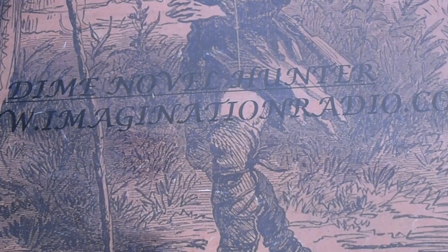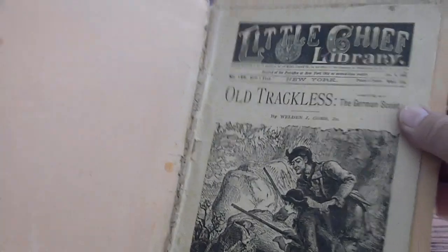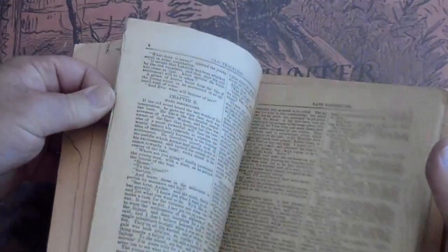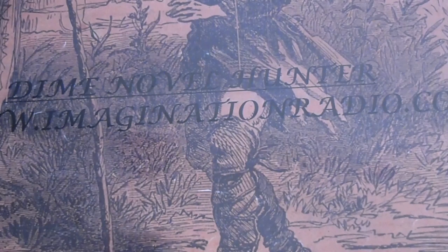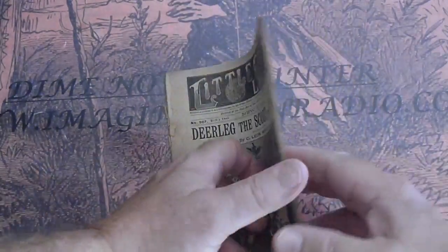This is Little Chief Library number 122 from 1889. It's in its folder — it's actually sewn in its folder. Little Chief Library 267, Deer Leg the Scout — the spine is actually split all the way down.